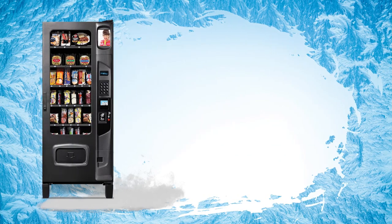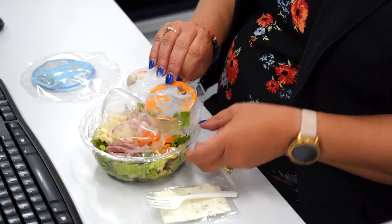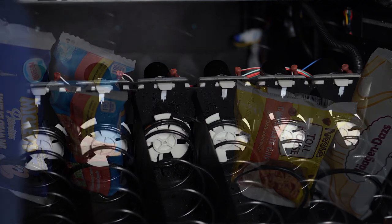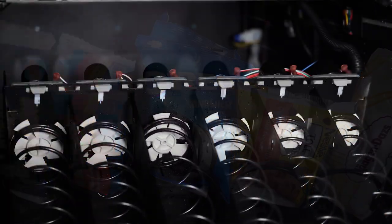This machine can accommodate 28 different selections and can be customized to serve your location's needs. The easy to load, pull-out, tilt trays are designed to make loading your machine a breeze.